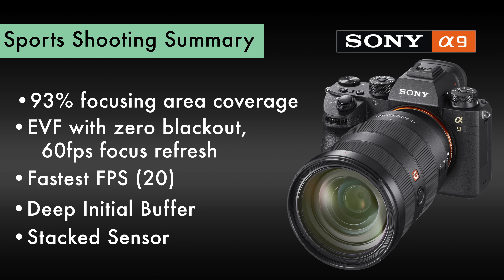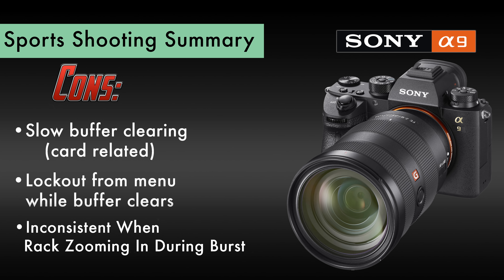The Sony A9 has many advantages far beyond the other two, including greater focusing area coverage at 93%, the first electronic EVF with zero blackout, 60 frames per second refresh focusing rate, an incredible 20 frames per second. It has a fantastic initial buffer and the stacked sensor allows for faster readout in electronic shutter mode, resulting in better battery performance. On the cons: slower buffer clearing, it locks you out of the menu while buffering, and inconsistent focus when using the rack zoom ring during a burst — more so when zooming in than zooming out.